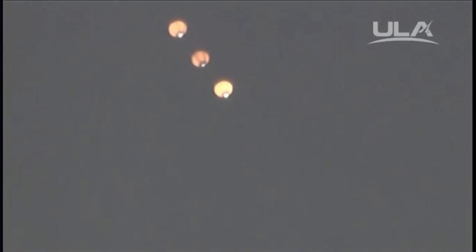Hydrogen pressurization valve is now on in the second stage, as second stage systems are coming online. Passing 2 minutes, 7 seconds. Altitude now passing 15.8 nautical miles, velocity 3,854 feet per second, downrange distance 11.51 nautical miles. 2 minutes, 20 seconds in, still looking good.